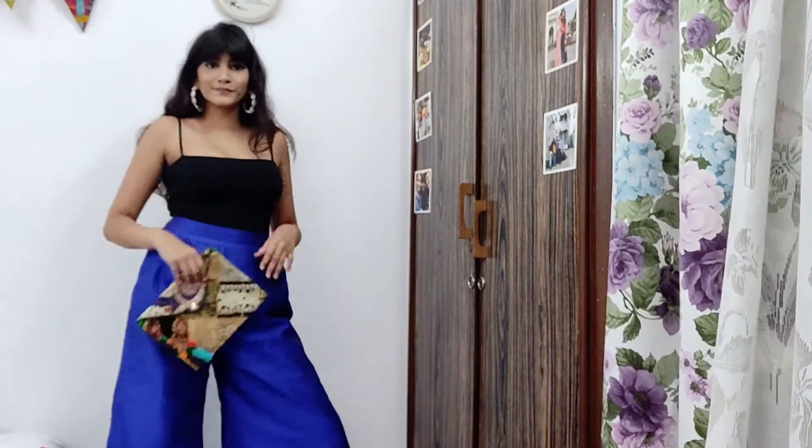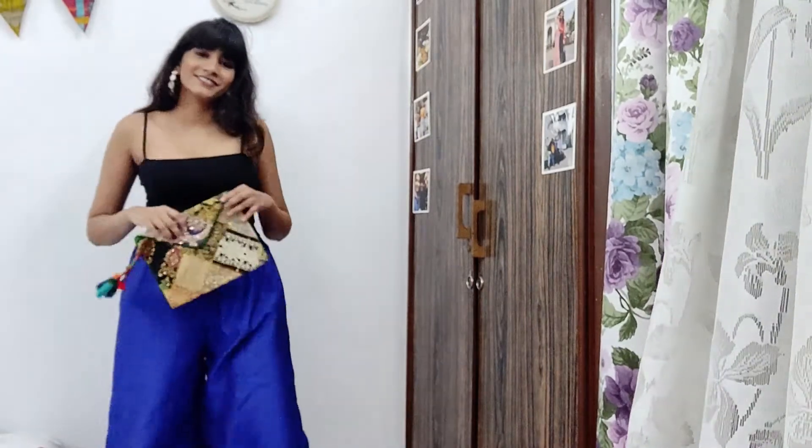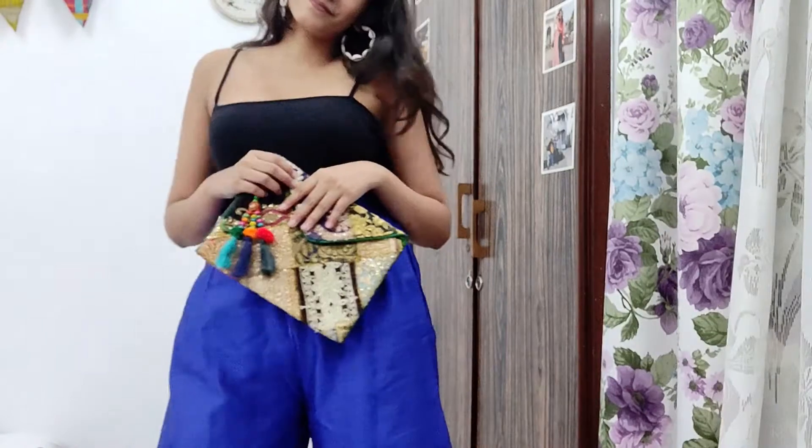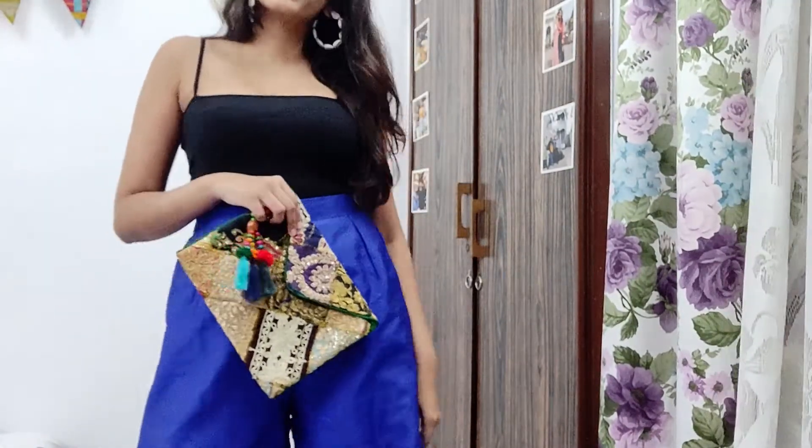The next palazzo I'm going to show you is a more festive one — very appropriate for your Diwali looks or whatever festivities you have coming up. I've simply worn it with a camisole top to show you the palazzo and styled it with a pretty little purse. Just get a solid colored palazzo and you'll be great to go because it looks super chic.